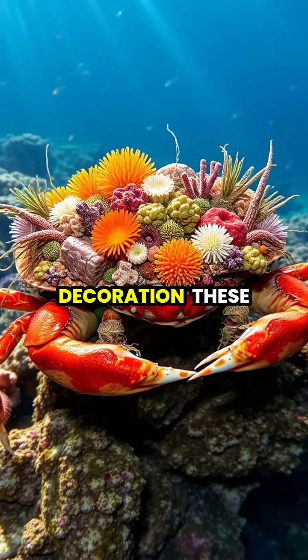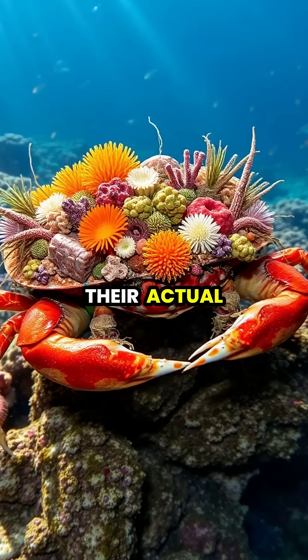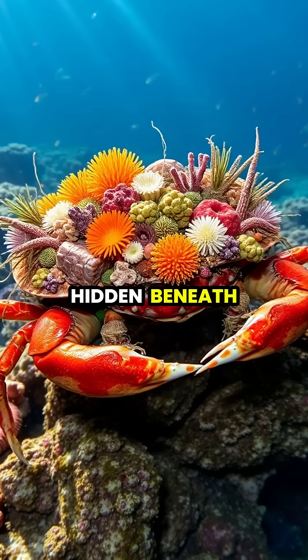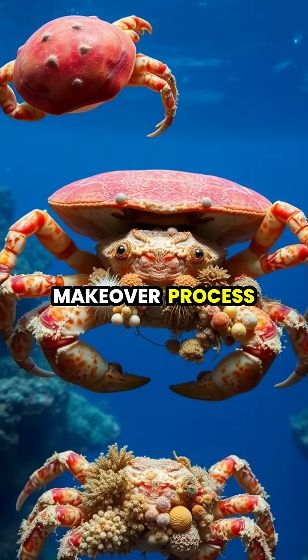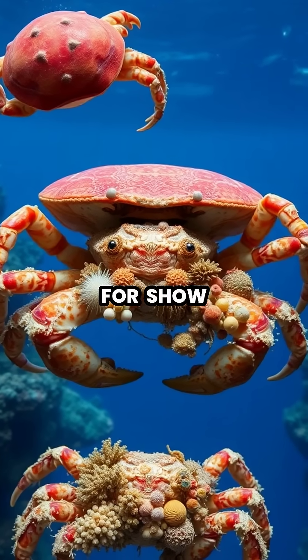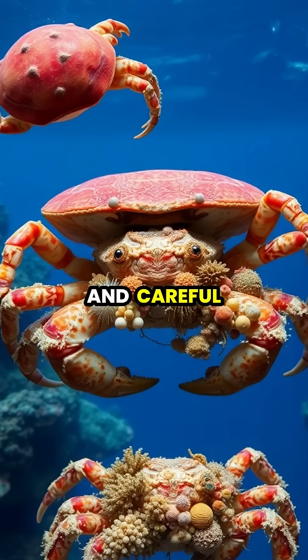After weeks of careful decoration, these crabs transform into walking gardens with their actual bodies completely hidden beneath a living disguise. This remarkable makeover process isn't just for show — it's a sophisticated survival strategy that takes time and careful curation.